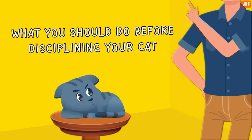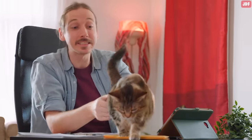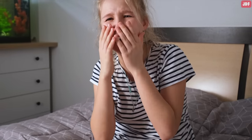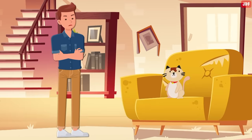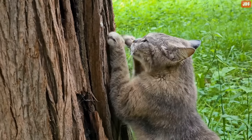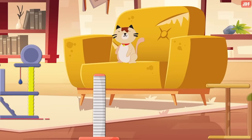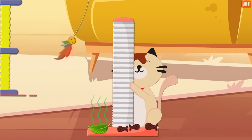What should you do before disciplining your cat? Cats do not have malicious intent — they are not out to do bad things. Most times, what you see as misbehavior is just your cat expressing their natural instincts as animals. If your cat scratches up your furniture, ask yourself if they have access to enough scratching posts. Cats need to keep their claws sharp and exercise and stretch their muscles. Consider providing multiple scratching posts and encourage your pet to use them with catnip, treats, or a wand toy.